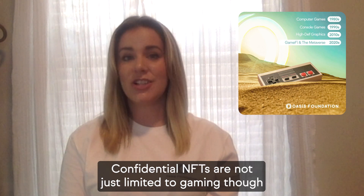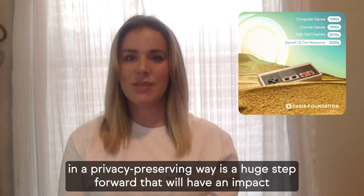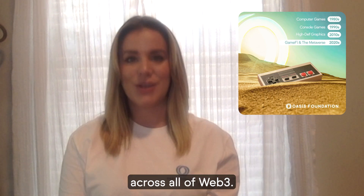Confidential NFTs are not just limited to gaming though. The ability to set permissions and do computation on data in a privacy-preserving way is a huge step forward that will have an impact across all of Web3.